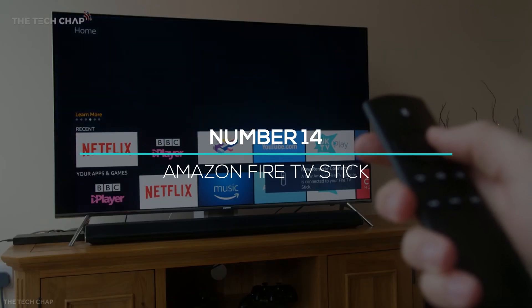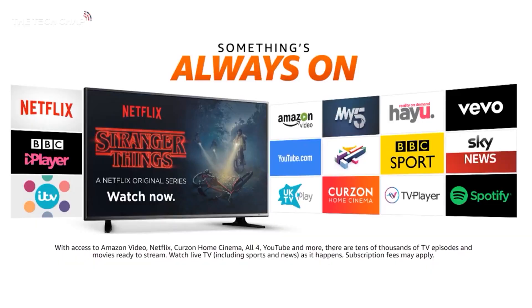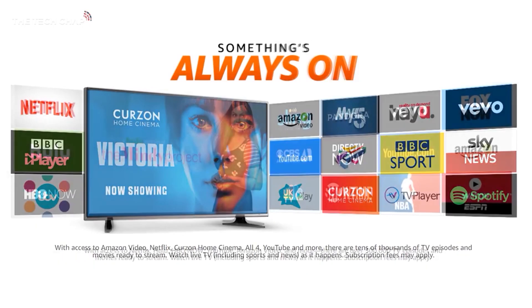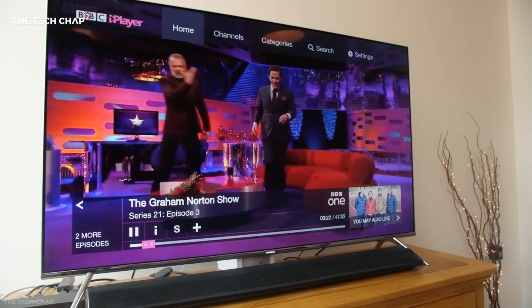Coming in at number 14, we have the Amazon Fire TV Stick. You can play your favorite dramas, movies, and videos with an Alexa-supported TV device. Just say, 'Alexa, play The Office on Netflix,' and it will start on your TV automatically.